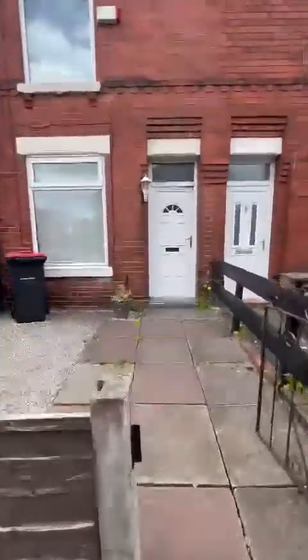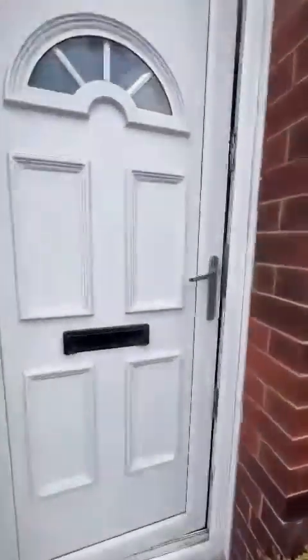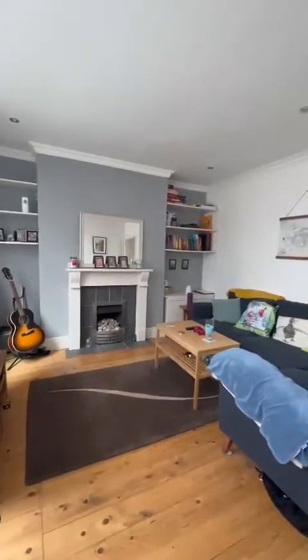Good morning, it's Erin from Hills with Eccles. New listing — a fantastic two-double-bedroom terrace property over on Helen Street. It's a popular pocket within the M30 postcode, and it's coming to the market chain-free.